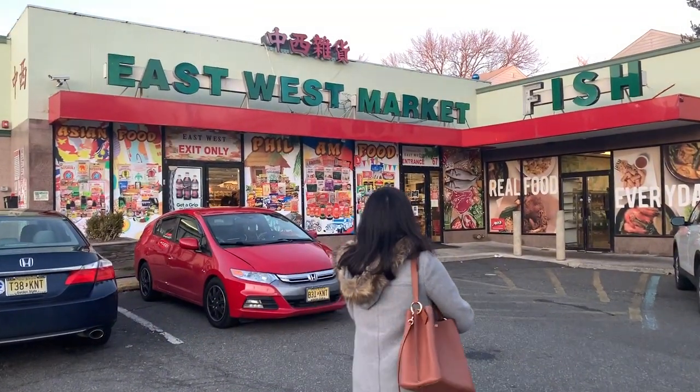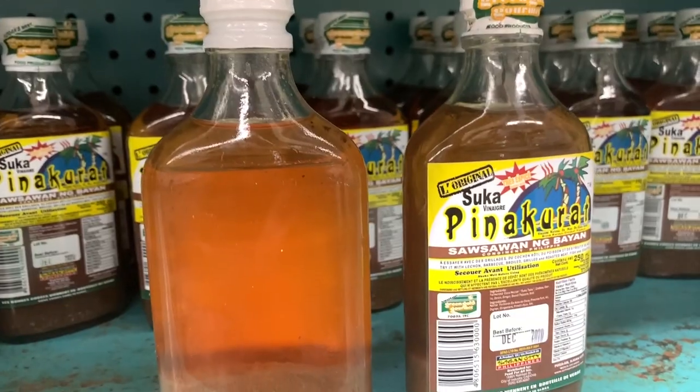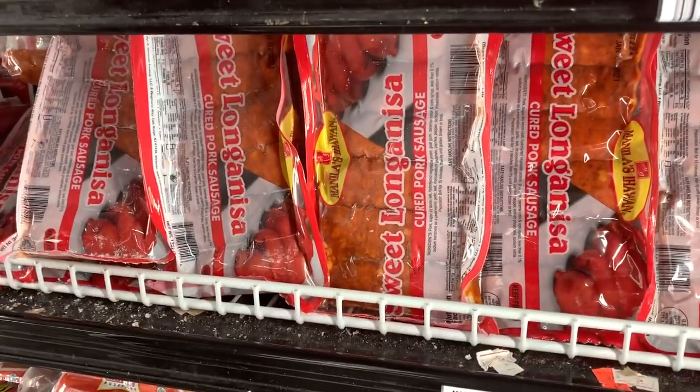Today I'm at East-West Market, a Filipino grocery here in Bloomfield, New Jersey. I'm going to show you what to shop for in a Filipino grocery. We'll go through different ingredients, sauces, mixes, meats, and snacks.